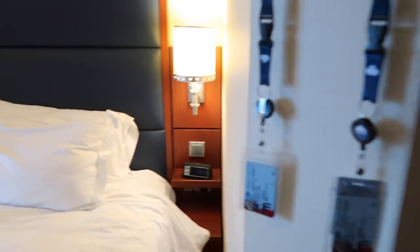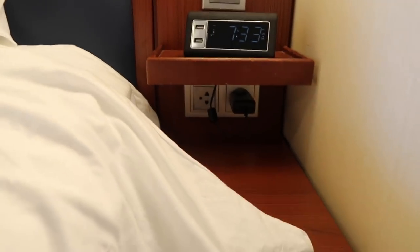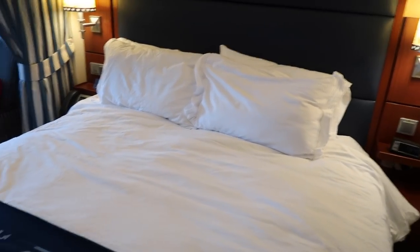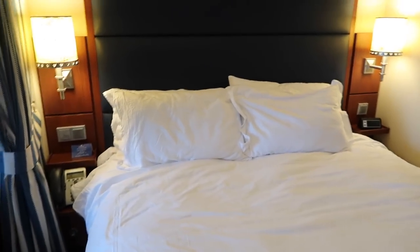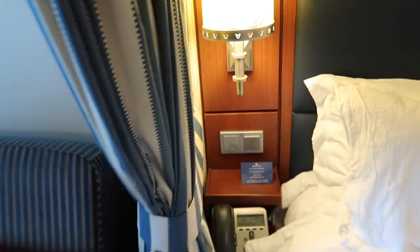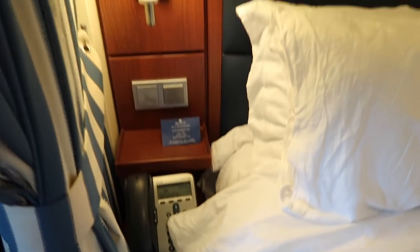Over here is a little bedside table area with an alarm clock, an extra plug if you want to charge something, a little bedside table drawer, and a light. I cannot explain how cozy and comfortable this bed is - we absolutely slept like babies, and with the rocking of the boat it was like a dream, no pun intended since we were on the Disney Dream. The same setup is on the other side, although instead of an alarm clock there is the telephone system and another little drawer.